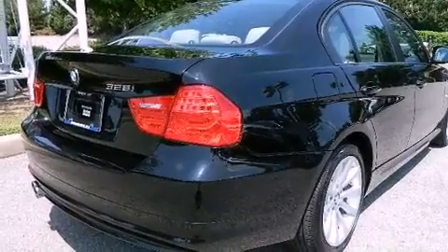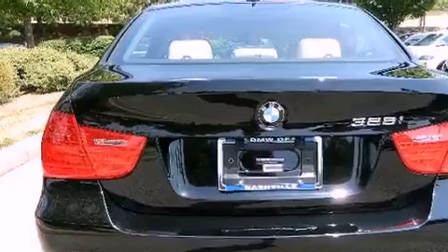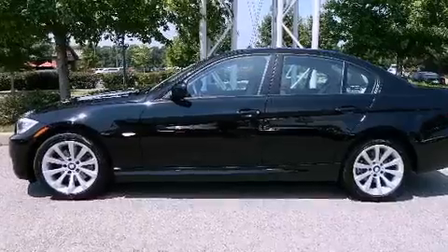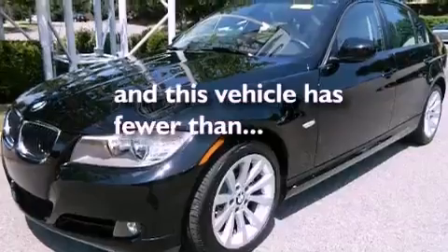Features include a sunroof, dual power seats, cruise control, a CD player, leather seats, a passenger side vanity mirror, an engine immobilizer theft deterrent system, traction control, air conditioning with automatic climate control, and this vehicle has fewer than 21,000 miles on the odometer.